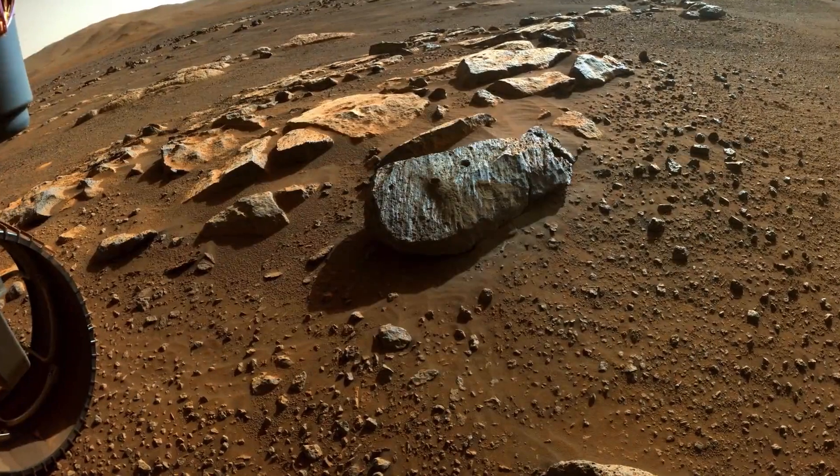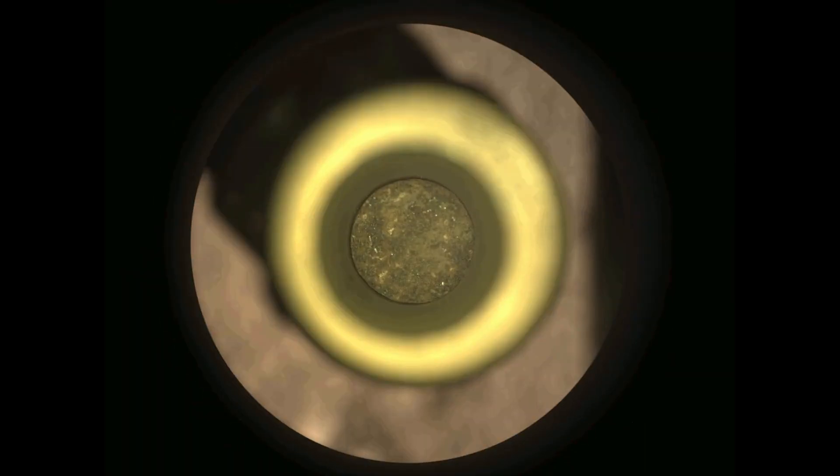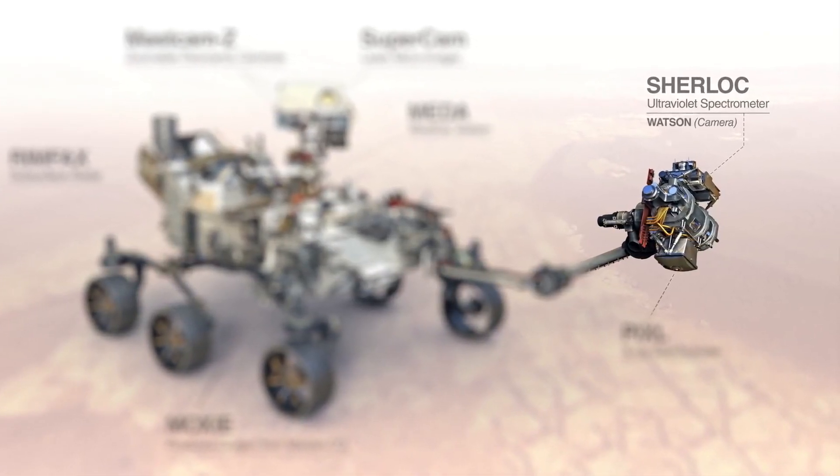NASA's Perseverance rover recently successfully sealed and stored the first two rock samples from Mars. One of the ways the rover analyzes the rocks it's sampling is with the SHERLOC instrument and its camera Watson. This detective team studies rock surfaces and building blocks of ancient life. To learn more, we are joined by Eva Scheller, who is part of the instrument science team.